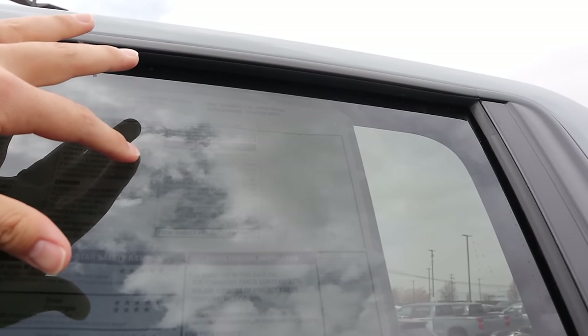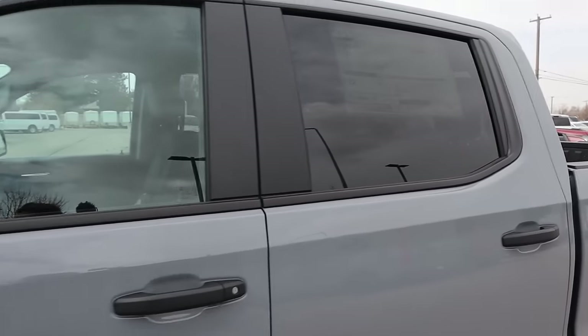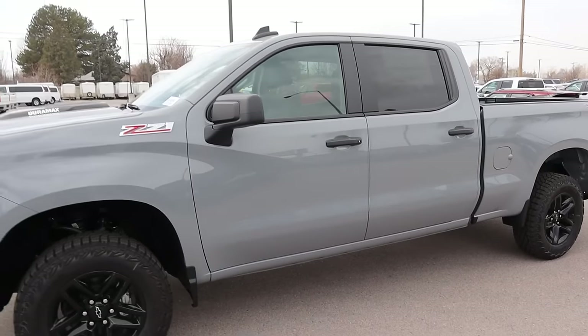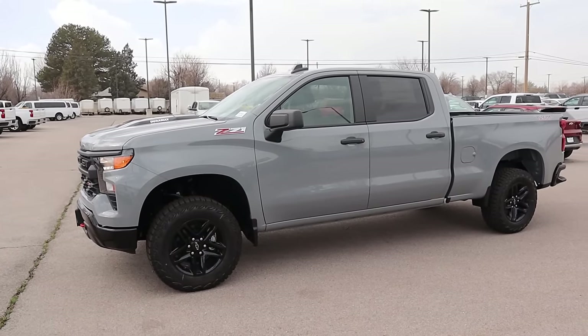$52,000 is the base MSRP. The Duramax is a $2,500 — almost $2,600 — option. After all options, $57,405 is the total MSRP on this Trail Boss Custom. Let's take it out and drive it and talk about how cool this truck is.